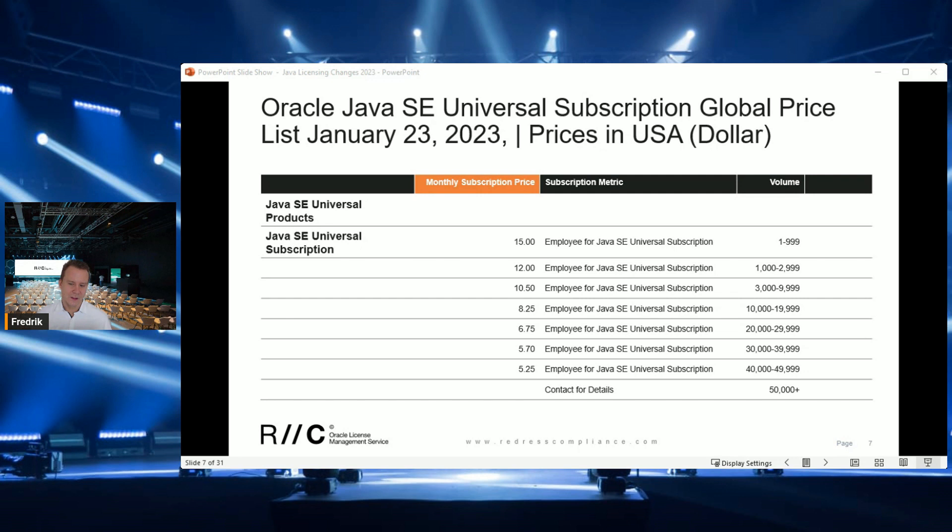The only change is the licensing metric and the product name you need to purchase for Oracle Java. The new price list contains only one product: Employee for Java SE Universal Subscription. It has the same volume and discount tiers as the previous price list — the more you purchase, the more discount you receive. But the price is five times more expensive than the previous user-based license.